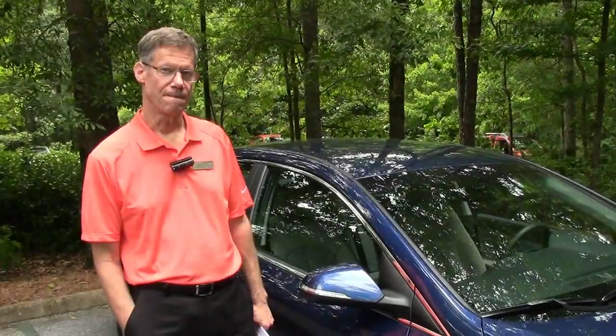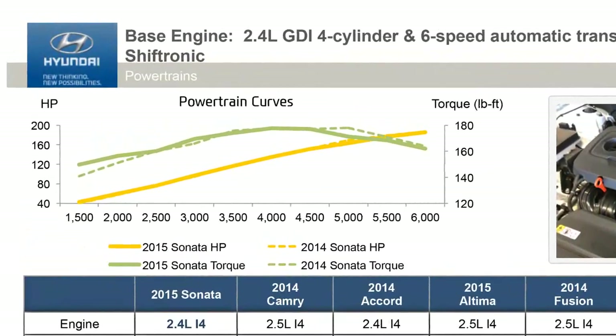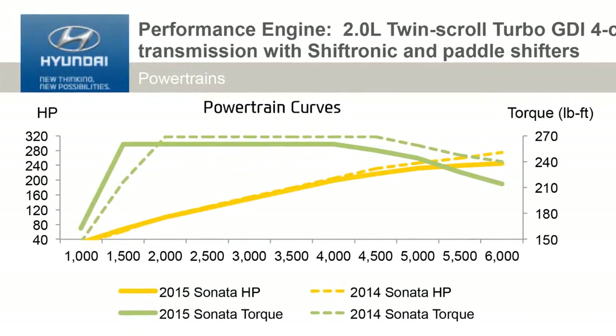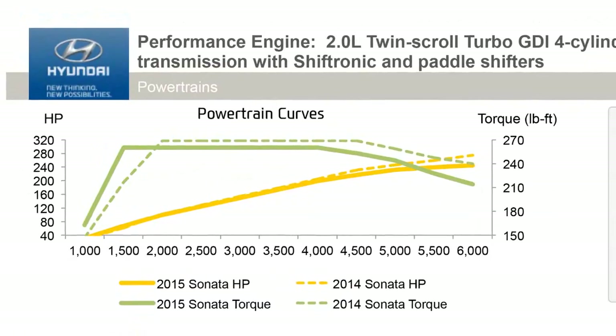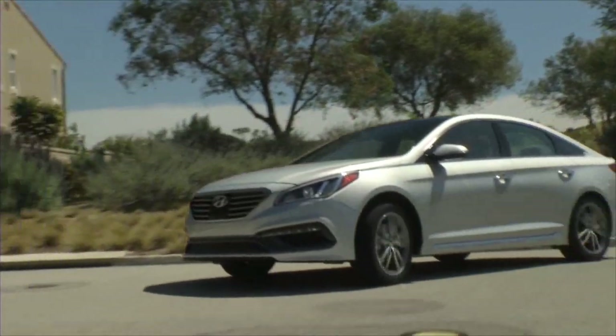For the 2.4 and 2.0 liter, the overall peak power output is down from the previous version — can you talk a little bit about the strategy behind that? When we're thinking about this all new Sonata, we're thinking about what customers actually do every day. When you're shopping for a car, peak horsepower spec is very important, but at the end of the day you live with a car for five years or more, and so drivability is actually even more important.